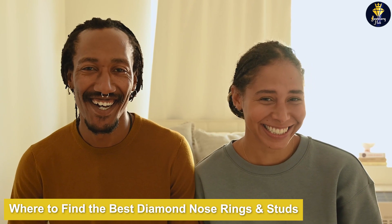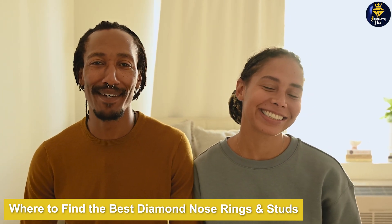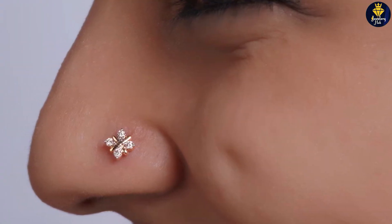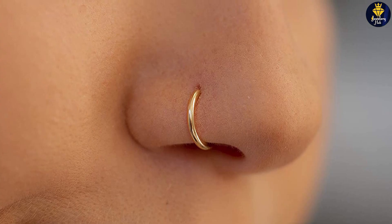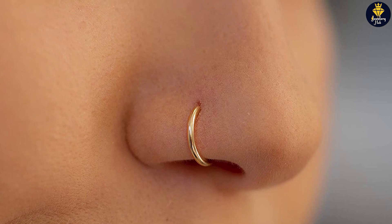Where to find the best diamond nose rings and studs? If you're looking for nose rings or studs, your search can end at Roy Jewels. We have all the essentials you need, including pins, hoops, and real diamond nose studs and rings alike. Each piece is handcrafted to perfection, guaranteeing lifetime durability and sensational sparkle for years to come.